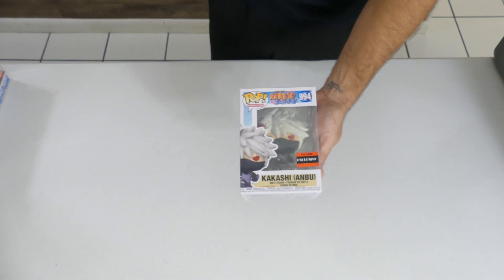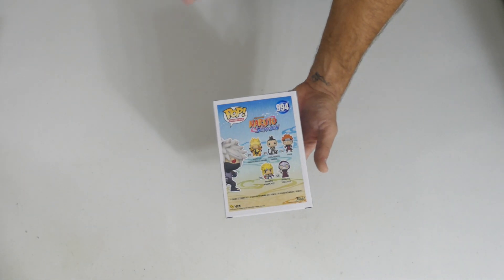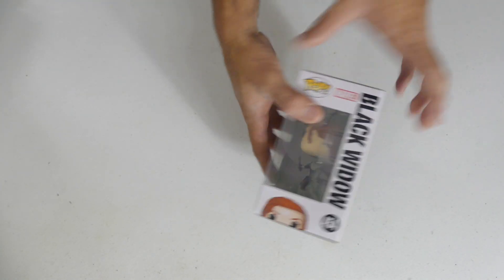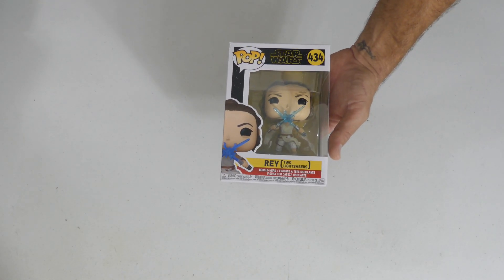We got Kakashi ANBU, the Triple A Anime exclusive from Naruto — check it out! Black Widow, another Avengers: Endgame line pop — love Black Widow, really looking forward to more of that on Disney Plus. Another Rey, this one with two lightsabers — she's dual wielding, got the Force there. Very cool Star Wars pop. Looking forward to launching this Star Wars themed mystery box.